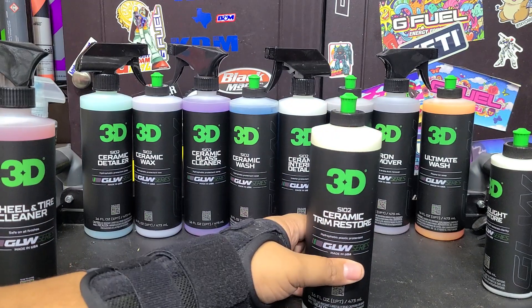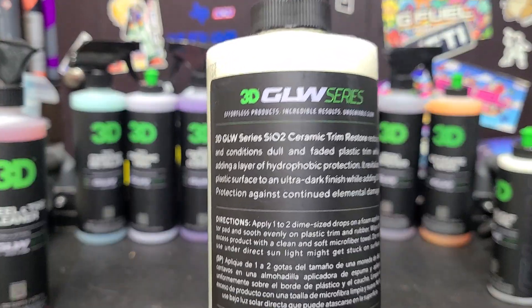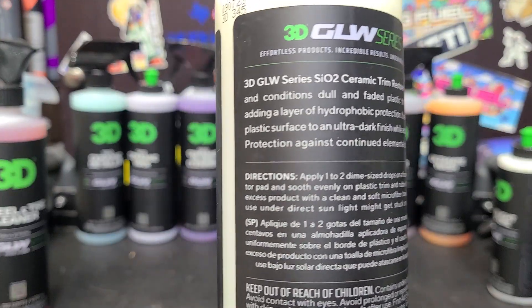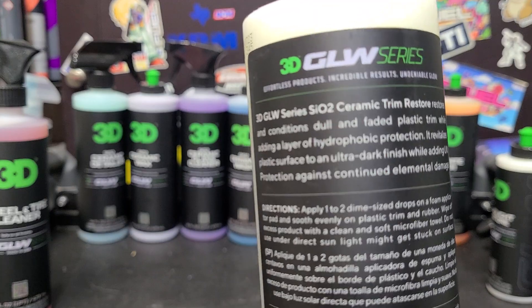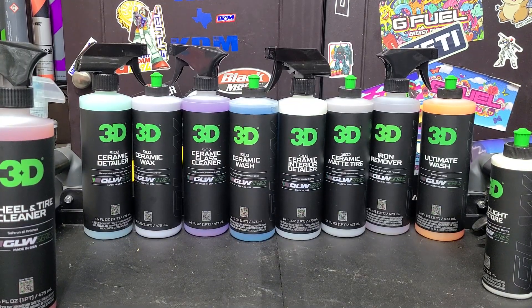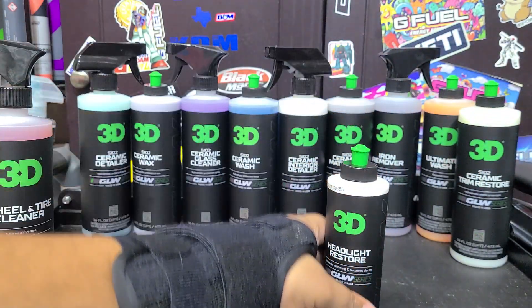Then we've got the ceramic trim restorer. Since it's ceramic, it should darken your trim and be durable — it shouldn't just rinse off in the rain, which is nice. It restores faded black plastic trim. I'm not sure how long-term the results will be, but we'll see. This one has a fruity smell too, so it'll be pleasant to use. I know not everyone cares about product scent, but it's about the user experience — people prefer better smelling products.